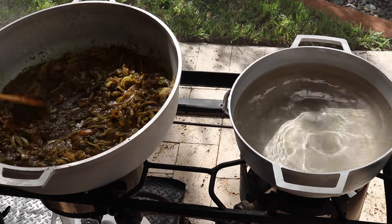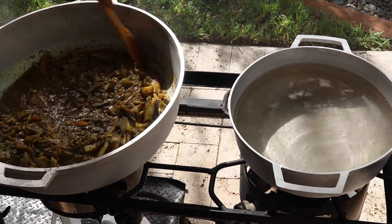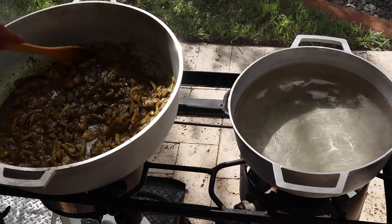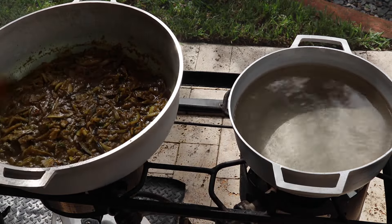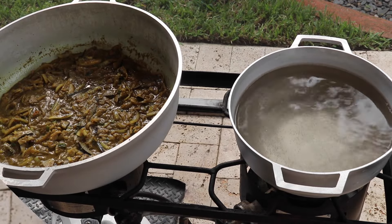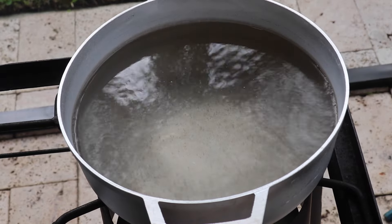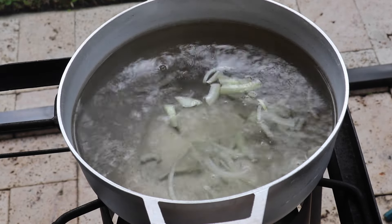With the bhaji and pumpkin cooking away, I want to check on that baigan curry. As you can see, the eggplant has started to wilt and get nice and soft, but I want to cook it down even more until it starts to melt away before adding the potatoes. Now let's start working on the dal. Into that boiling water, I'm going to add a couple pieces of sliced onion and some scallions.